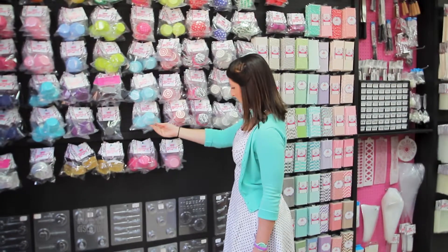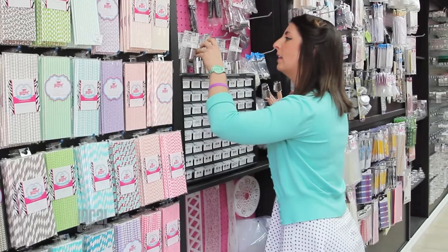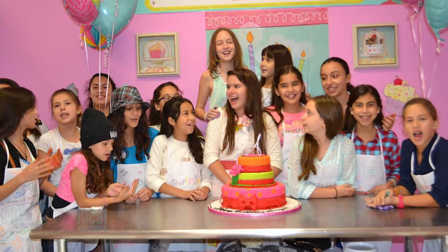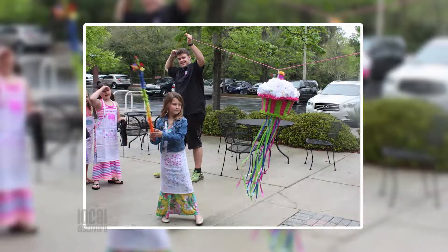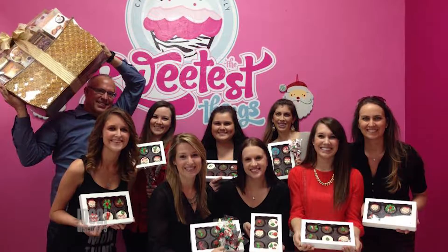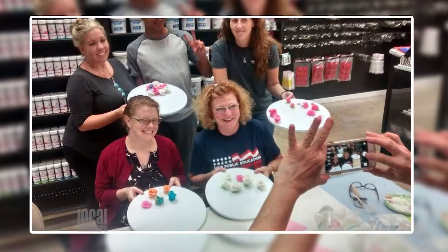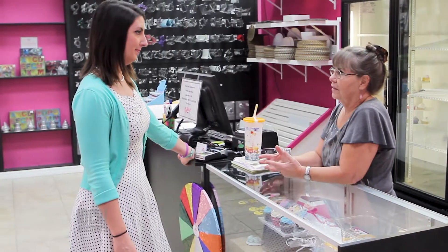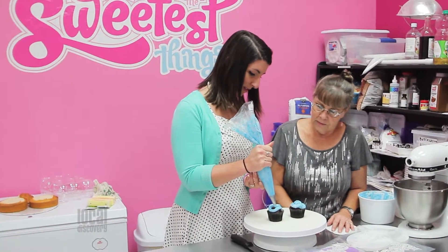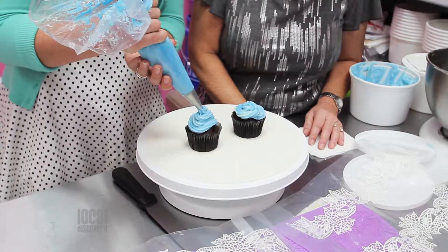If baking and decorating look like fun but you need a little assistance, The Sweetest Things has a lot of options for you. Birthday parties are available for ages 5 and up, but they also offer parties for grown-ups, bachelorette parties, office parties, and girls' night out. If you're in need of more personalized instruction, they also offer private lessons that can be customized to your level of experience and your specific needs.